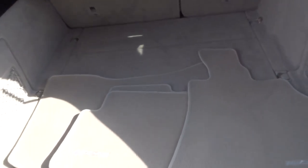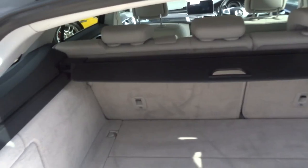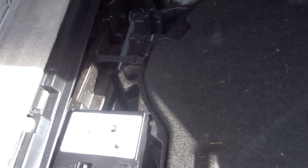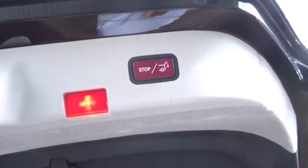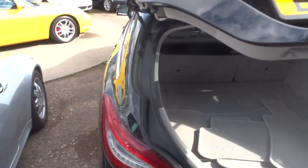Lovely grey leather interior with AMG floor mats and rear load cover. If we have a look underneath the floor mat, you will see there is more storage under there, along with your pump for your spare. To close the boot you just press the button and it comes down automatically.